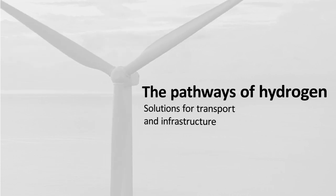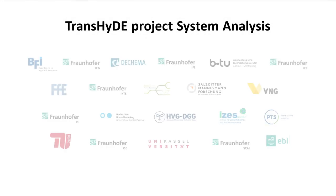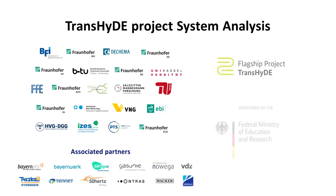The Trans-Hyde project System Analysis will provide the answers. It is being implemented by 22 partners and is part of the hydrogen flagship projects funded by the Federal Ministry of Education and Research.